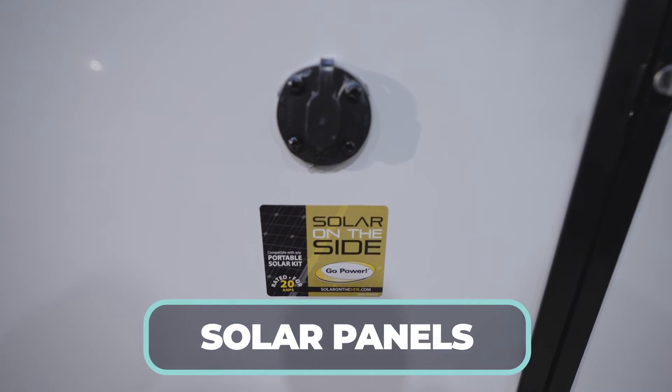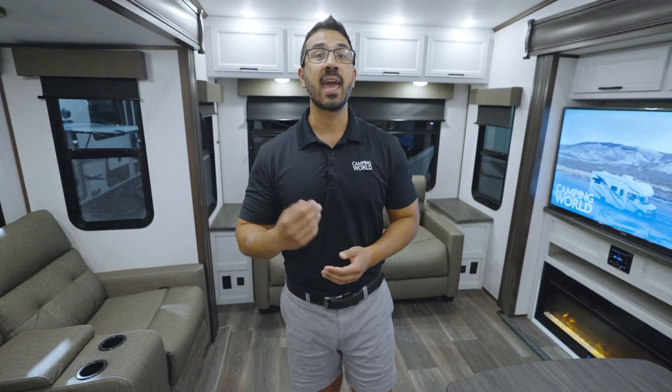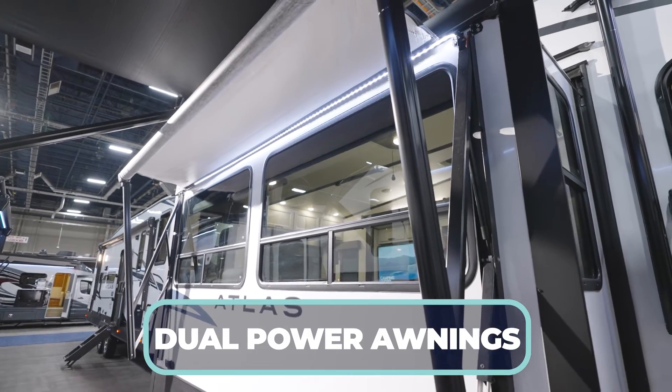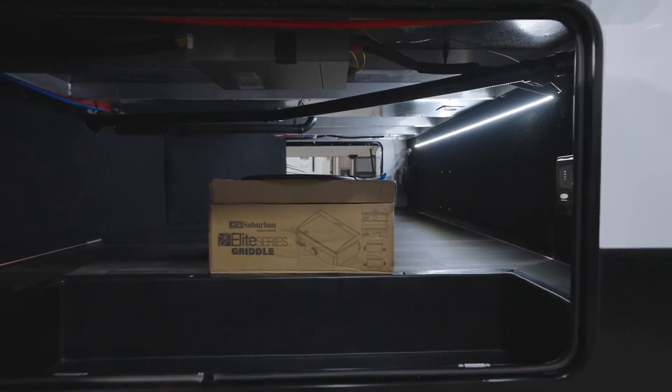On the outside of the 3172 you'll find solar panels to help soak up the sun on nice warm days, dual AC prep to keep you cool inside, and dual power awnings to keep you cool outside. You'll get a griddle that comes standard with the unit, and in the very back a 3,000 pound hitch that can be used for towing or for an accessory like a bike rack.